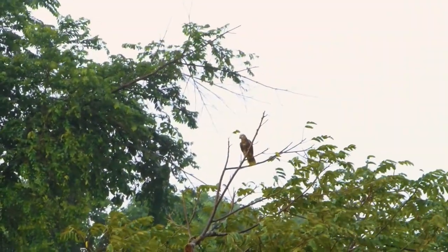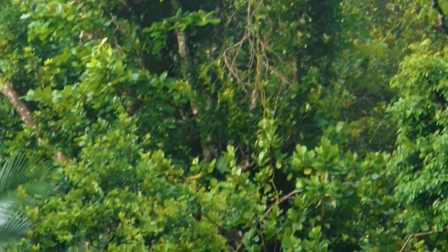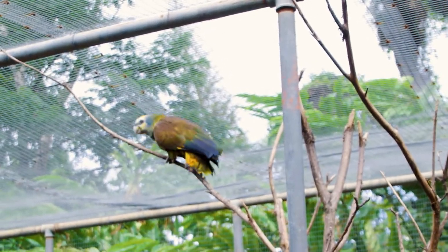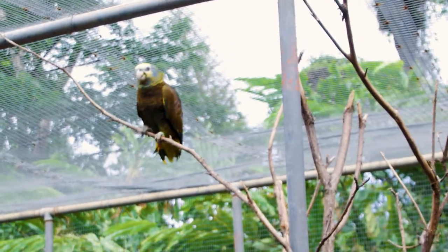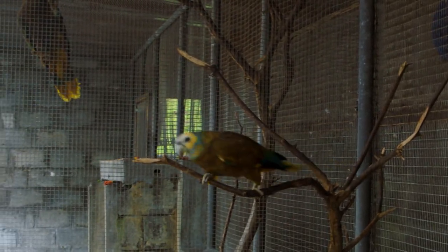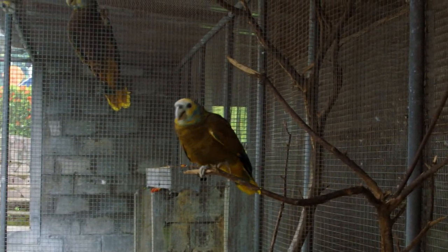With a helping hand, we see the numbers of the Amazona gildingii rising, giving hope to the sustainable future of the species. The bird is special for more than one reason, but what stands out is that the Amazona gildingii is as resilient as the inhabitants of this island.